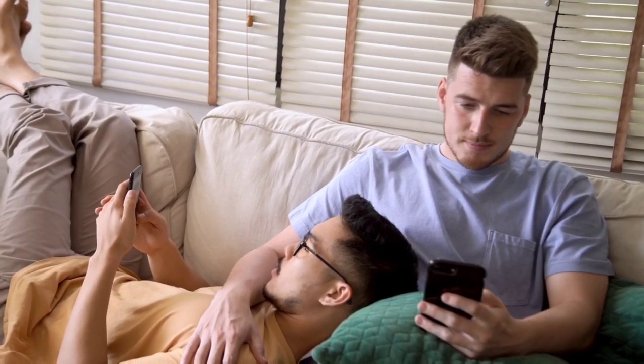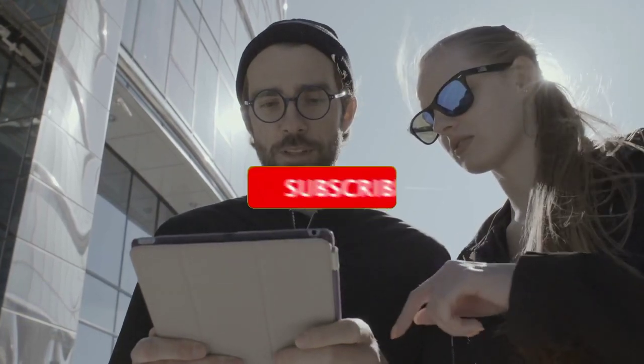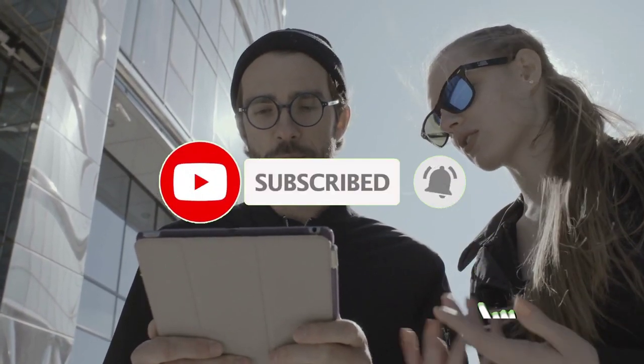Thank you for watching. If you found this video helpful, please give it a thumbs up and don't forget to subscribe to our channel for more informative videos like this.